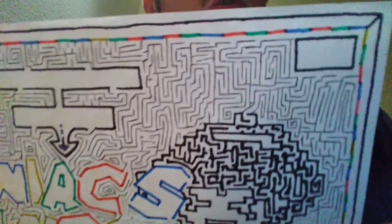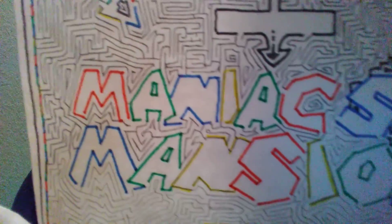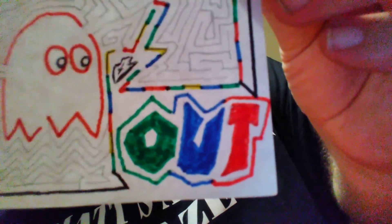I'll give you a good close-up of it again, as best as I can. I've been feeling good so far, having a good day.